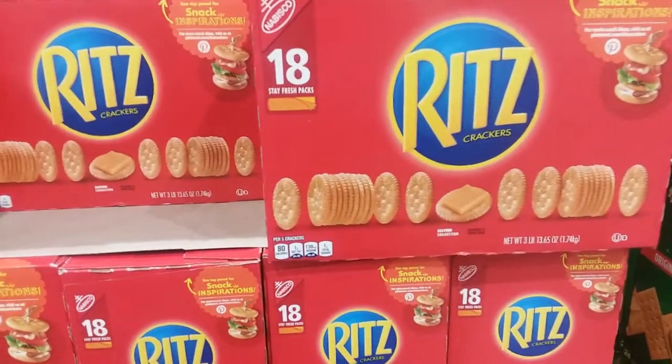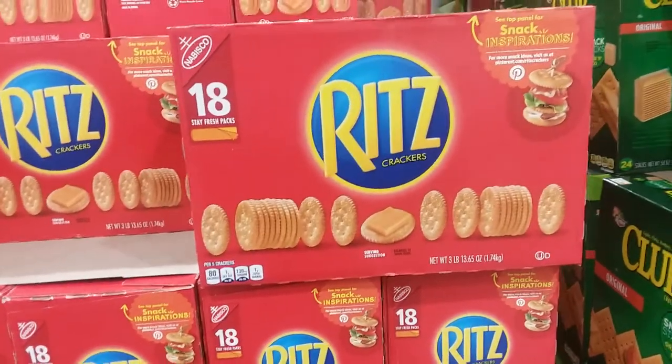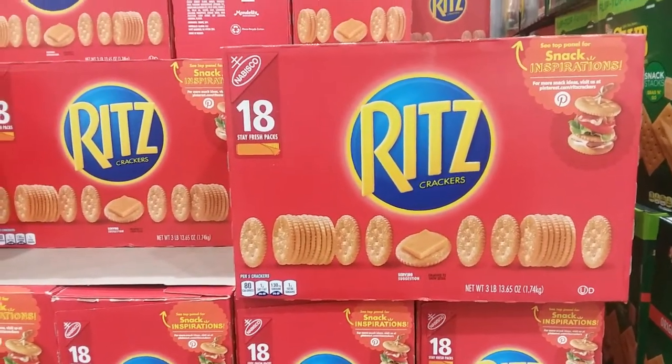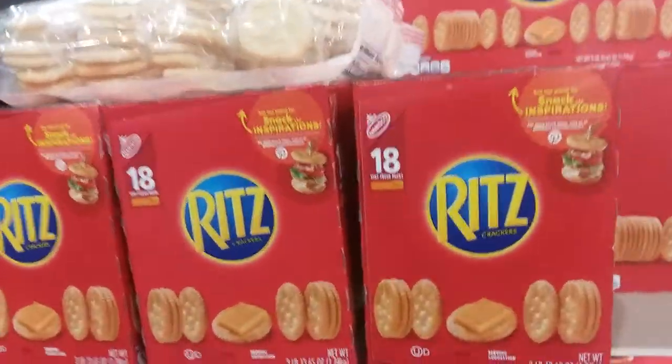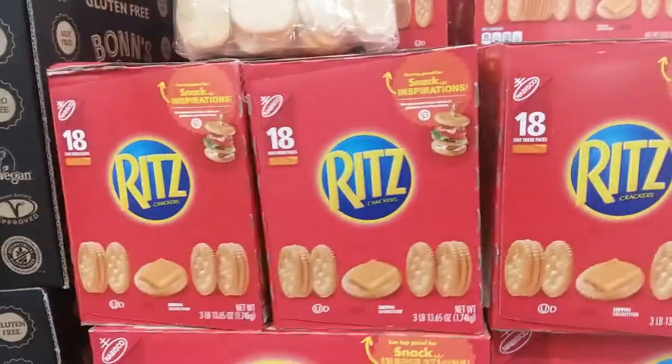There's another price I can definitely compare because I bought these on sale not too long ago. 18 packs, three pounds 13 ounces of Ritz crackers — these are $8.89. I think Sam's Club they were $8.99, so real similar. I got them on a special, which I'm sure they go on special here occasionally as well.